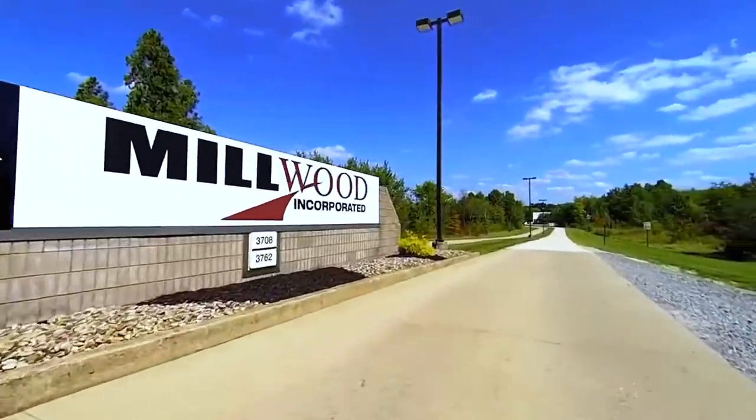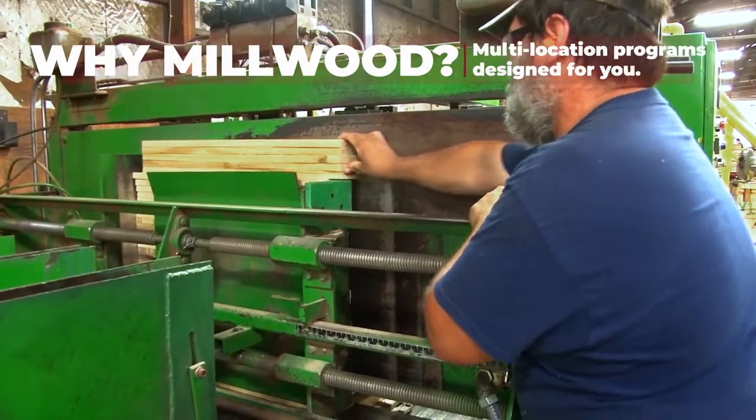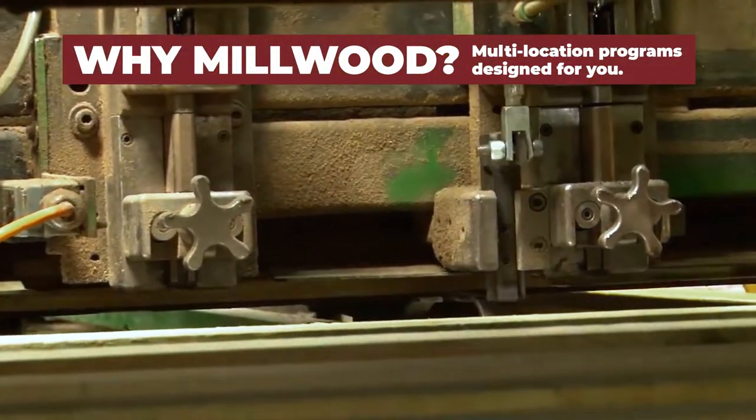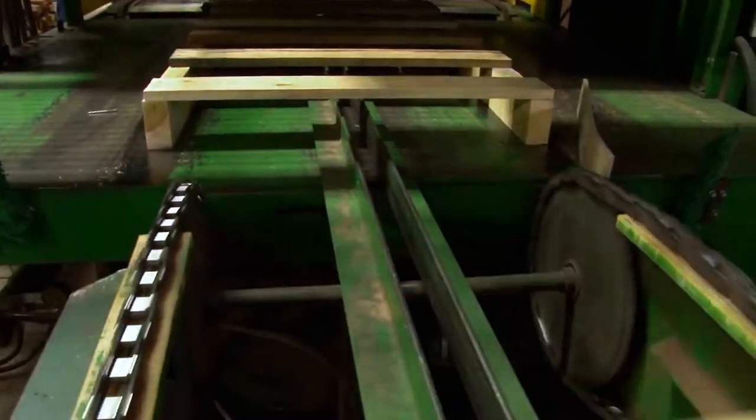Why partner with Millwood? As one of the nation's leading pallet suppliers, Millwood specializes in developing and implementing multi-location programs to suit the individual needs of large corporations. So, how does it work?